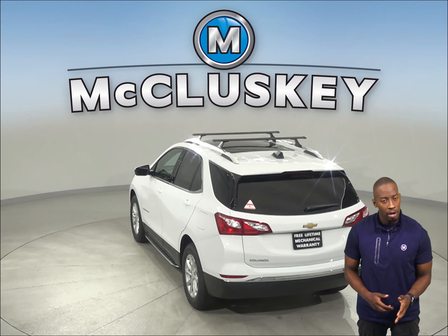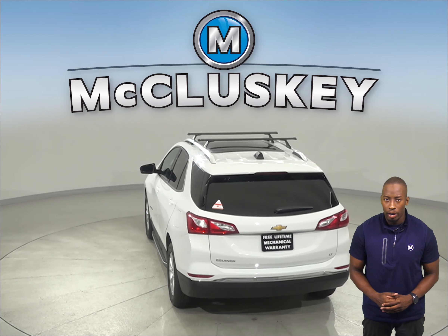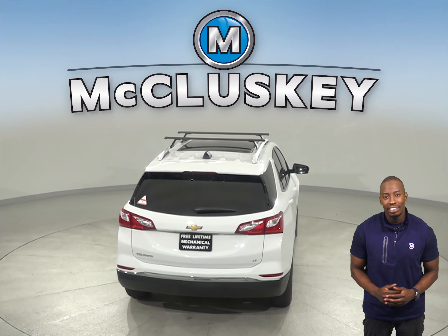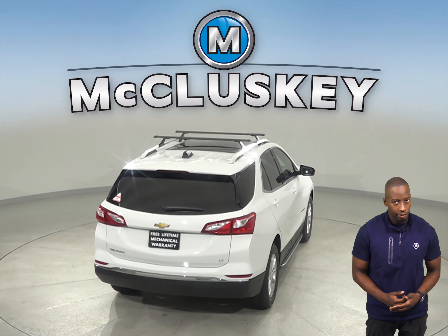When coming down from 70 mph to zero, the 2020 Chevrolet Equinox stops at 161 feet, while the Acura RDX stops at 177 feet.